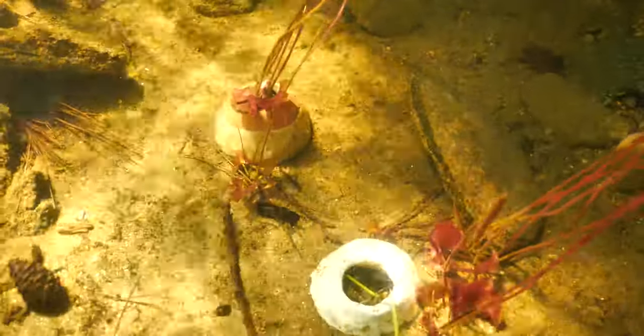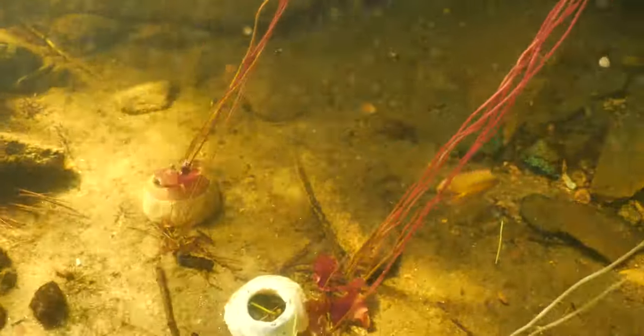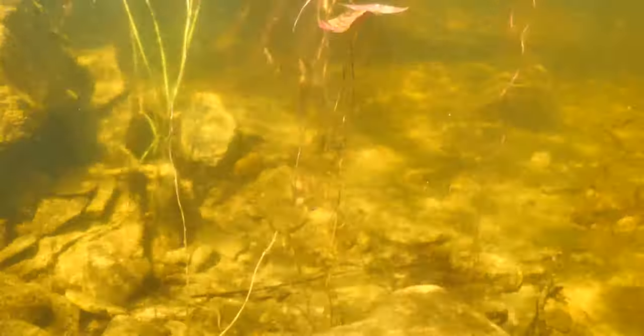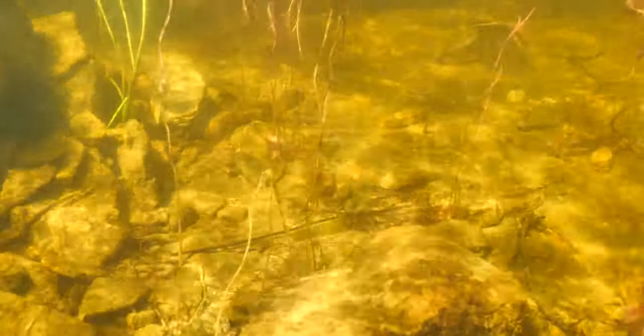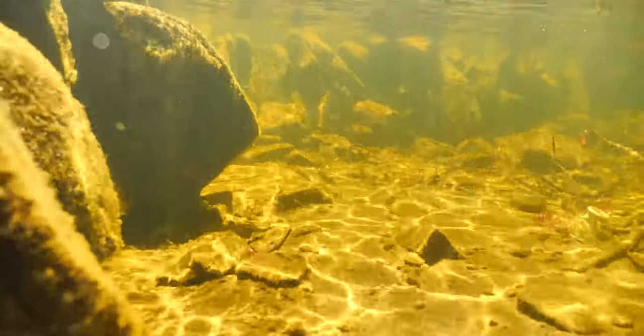The lily pads here I anchor in with a ceramic, and then once they're established I take the ceramic away and they stay really well. The rock wall also allows shelter for aquatic insects, fish, frogs. So this year we actually had two different species of fish nest in here — we had smallmouth bass and we had sunfish.